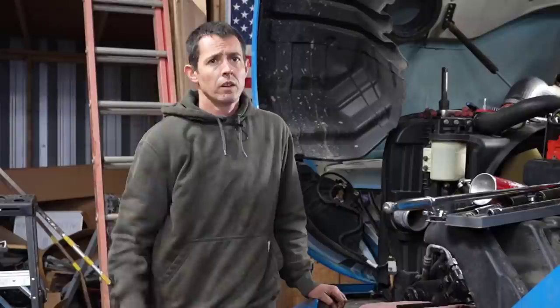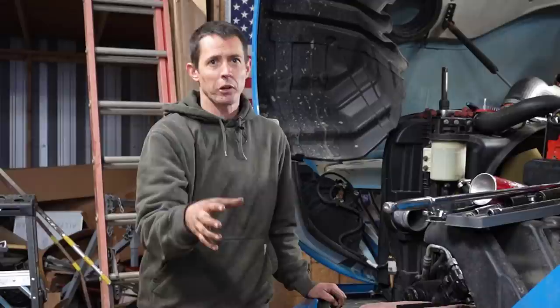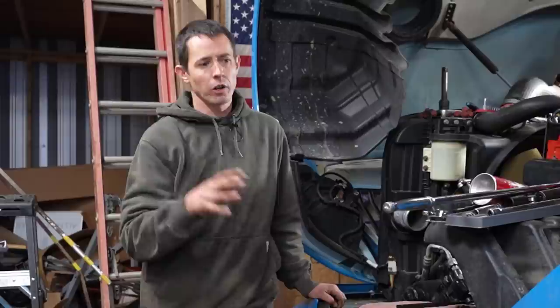By the way, if you guys are new to the channel, we've got a lot of stuff on owner-operator trucking and maintenance videos. I was a mechanic and owner-operator for several years, worked at a lot of companies, so there's a lot of information out there — maintenance stuff, how-tos, all that good stuff. So with that, let's get started.